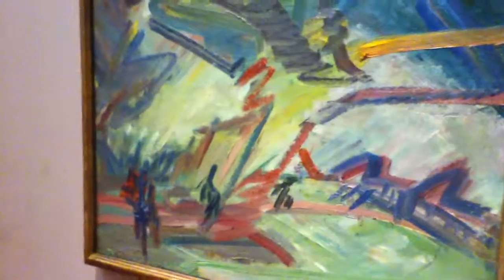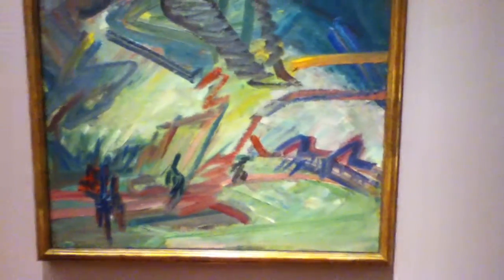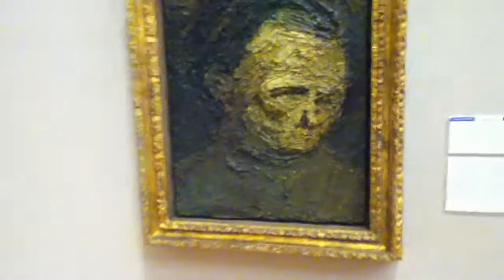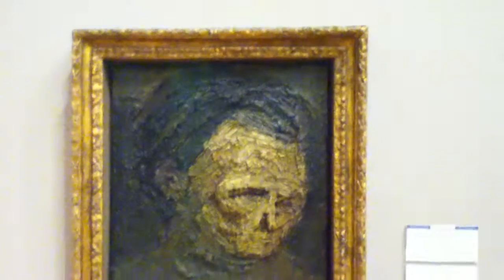Frank Auerbach — not one of my faves, but I think he was friends with the late R.B. Kitaj. Here's an Auerbach which I loathe — I don't like this at all. Gives me the shivers.